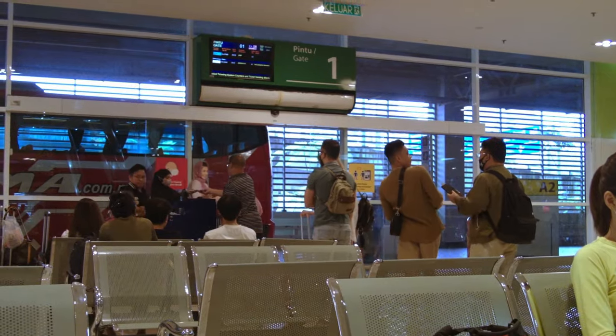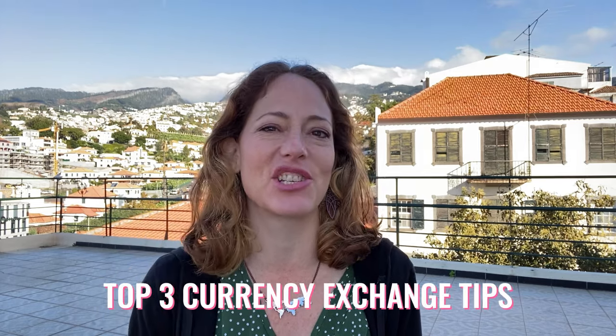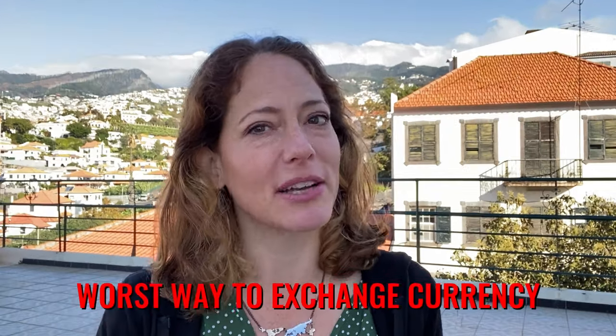I've got a ton of international travel money tips that I'll be exploring in this weekly video series to help you travel smart in style. That's your cue to subscribe to my channel. In this episode, I'm going to show you how to take your money abroad and spend it effectively by sharing my top three currency exchange tips. I'll also share the worst possible way to exchange currency, which unfortunately is how most people do it.